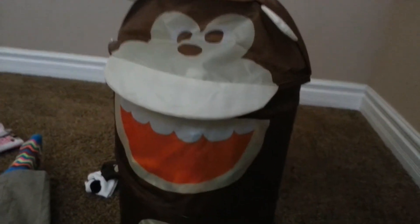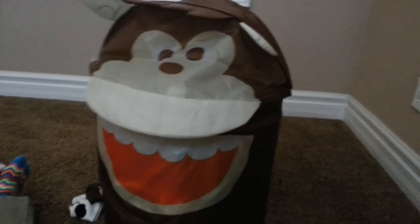Hi everybody, this is Sydney and I am doing laundry right now. So here's the laundry basket that they have. It is filled to the top — well, not quite, it's actually not as full because I've been doing it. But here is the laundry.